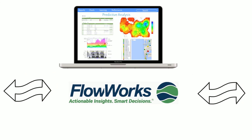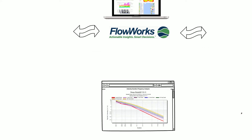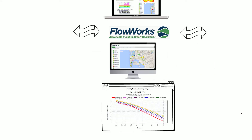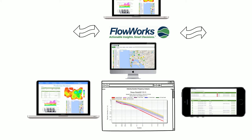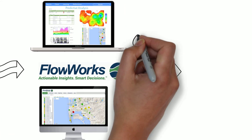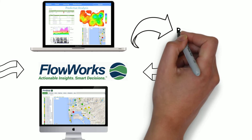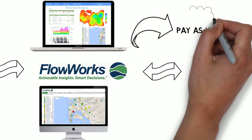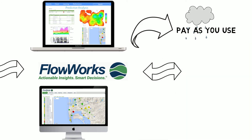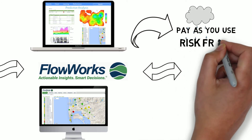Luckily, these all-too-common problems can be solved using Flowworks. Flowworks has the ability to take all data from any source and combine it into one easy-to-use, web-based interface, and can be accessed on any device. No hardware installations necessary. Best of all, unlike other comparable software programs, Flowworks doesn't require contracts. Pay as you use our service at a monthly low fee — great for seasonal or short-term projects, or to just try out our system using your own data, risk-free.